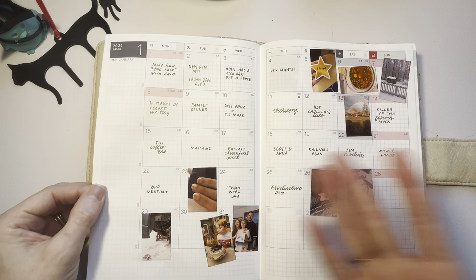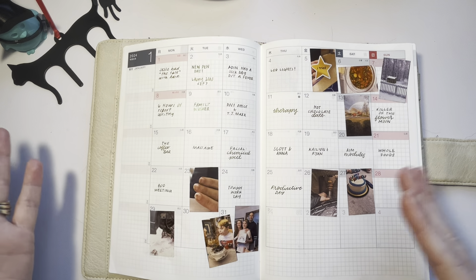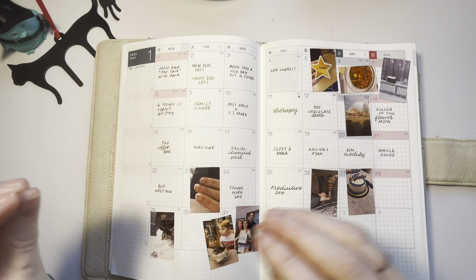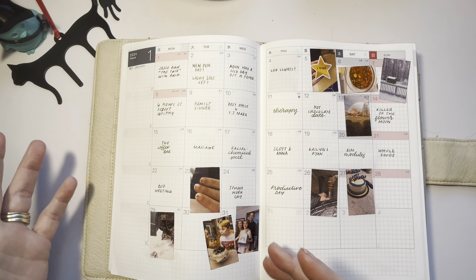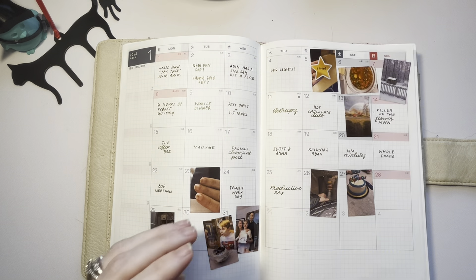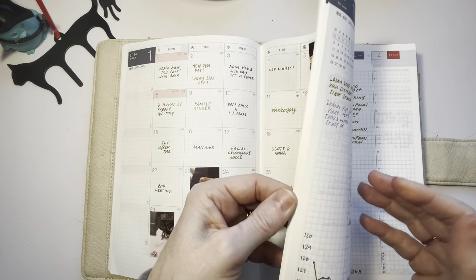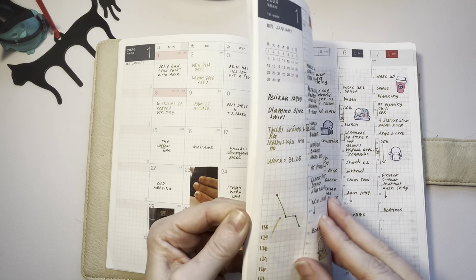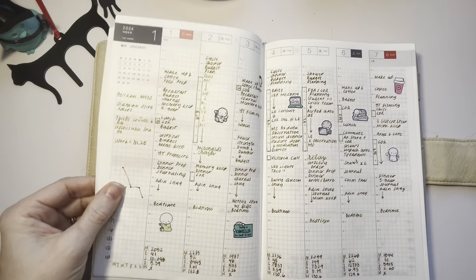Then the December calendar — I have a little mix between a word or phrase and some pictures, so I've got that in there. And then the weeklies. This is the first one.